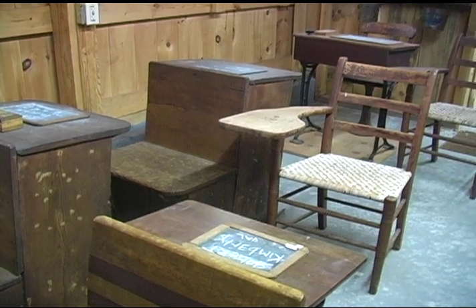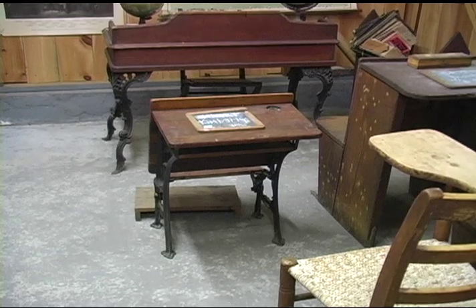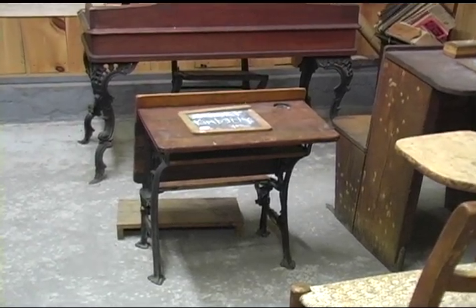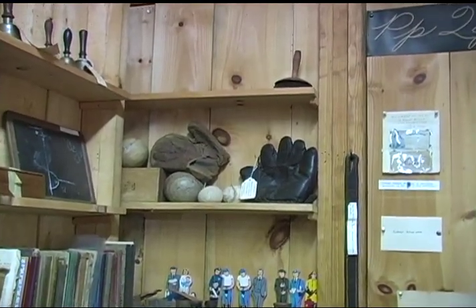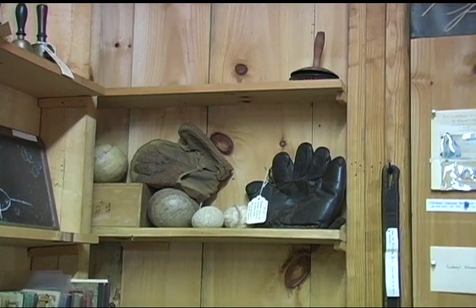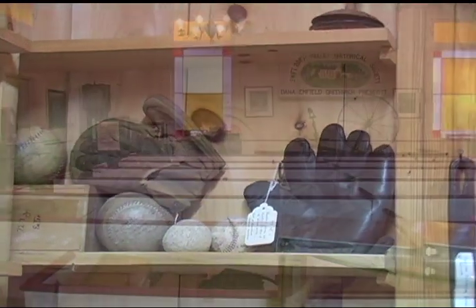High schoolers took the train up to Athol, but each town provided a grammar school. These school desks echo several generations of desk design. Even then, recess was the favorite part of the day. Here are the baseballs from that era, and the flat five-fingered glove with minimal padding, so you had to be careful when you were fielding a line drive.